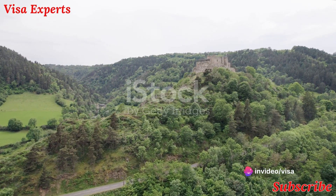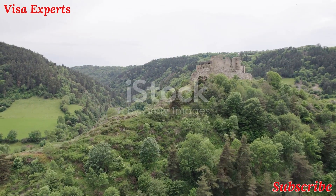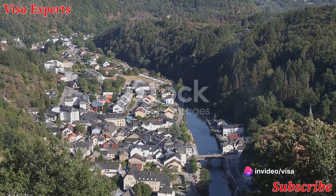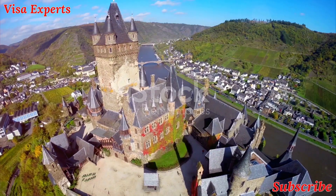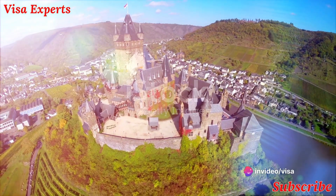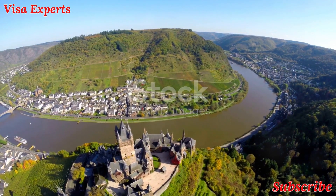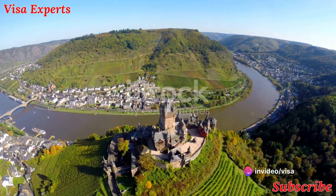Next, we find ourselves in the charming town of Wulferdange, home to a castle of the same name. Nestled among rolling hills and vineyards, Wulferdange Castle's beauty is amplified by the surrounding nature. We then head east to Beaufort Castle, a majestic structure with roots dating back to the 12th century. Finally, we arrive at Vianden Castle — one of the largest fortified castles west of the Rhine, with stunning architecture and panoramic views of the Our Valley.